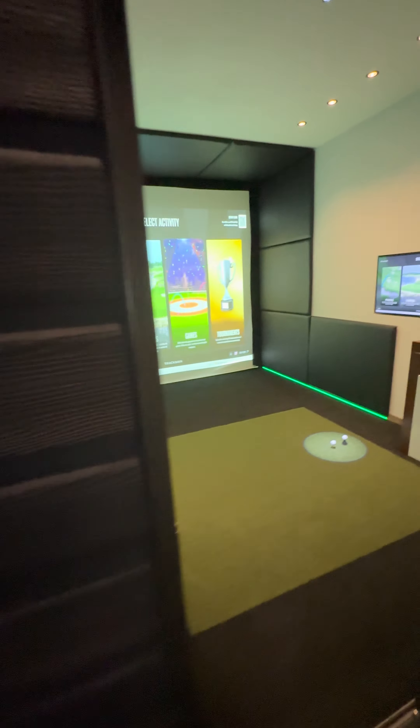Then we would move on to software. We've got lots of software on our sim — E6, TGC, GS Pro, Refine, View, Ignite, TrackMan, SkyTrack — all ready to go. We can run through the different setups and get you looking at all the different software options.